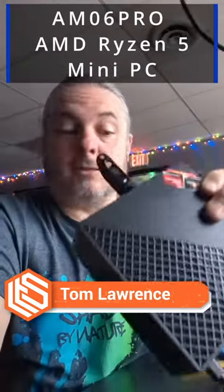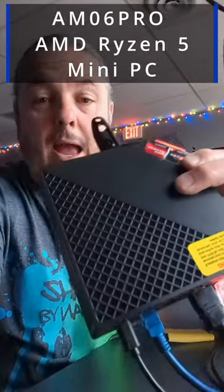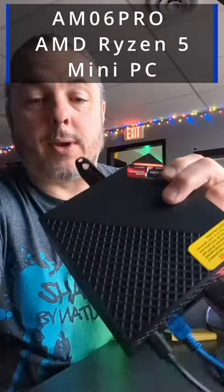Been doing more testing with these AMD Ryzen 5 mini PCs. They're actually reasonably priced and run virtualization quite well. I have it running XCP-NG 8.3 and the performance has been pretty good.